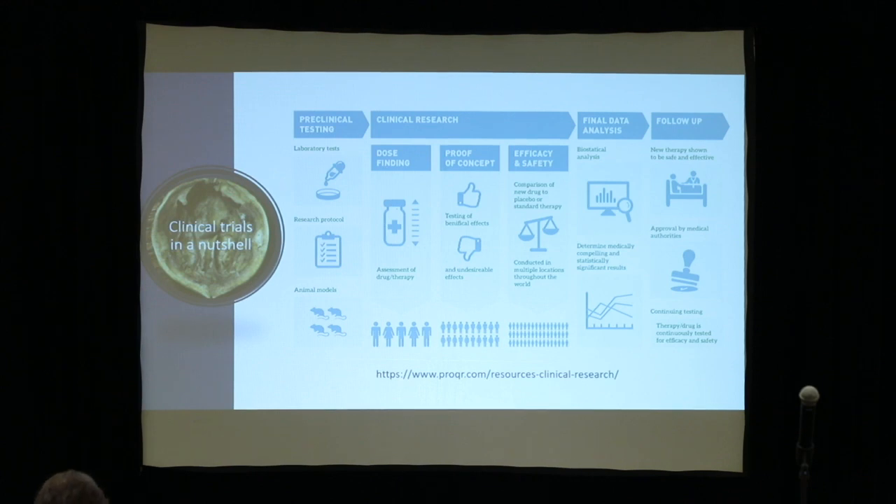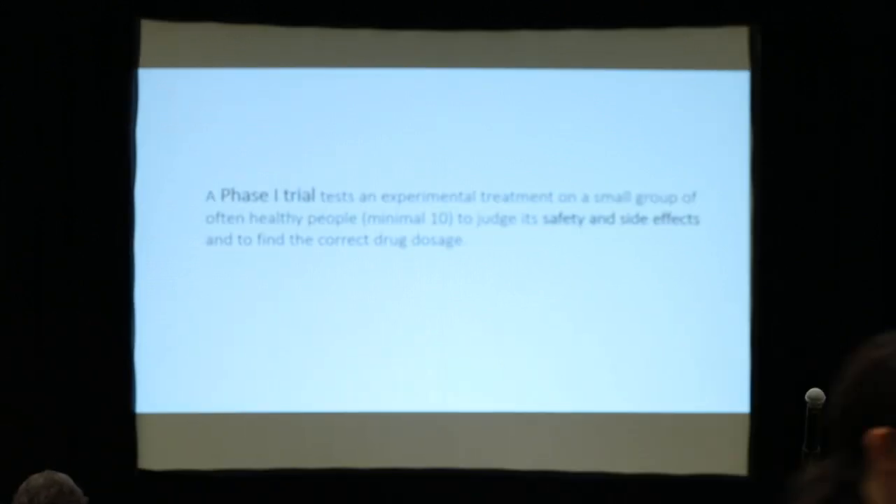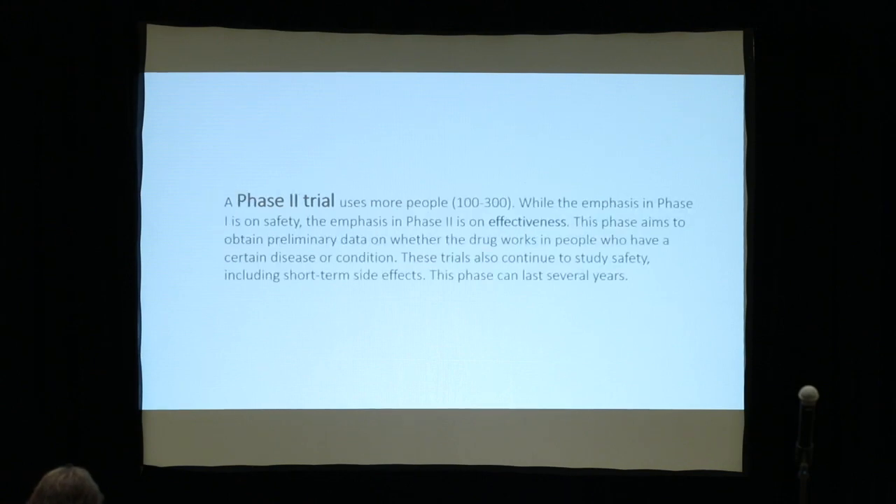That's the stage we've been in for more than 10 years for Pompe disease — the follow-up of patients. In phase one, normally you have a healthy population and you go for safety and side effects. In the next stage, you normally increase up to 300 persons — that's for general diseases, not rare disease — and here you start to assess the effectiveness of your drug.